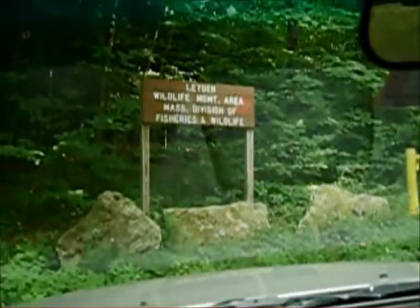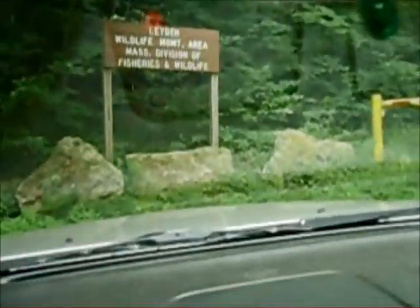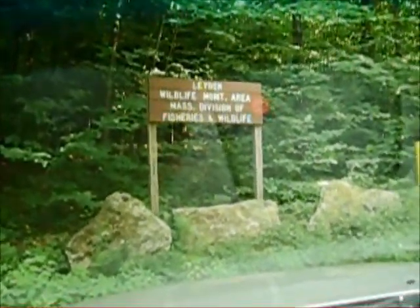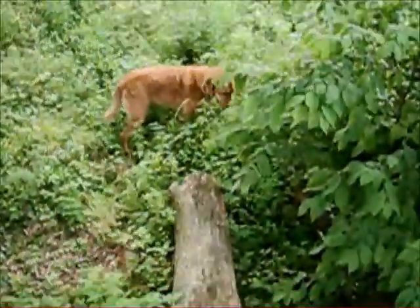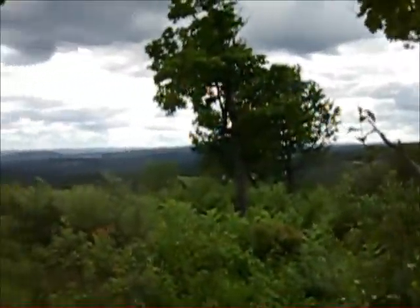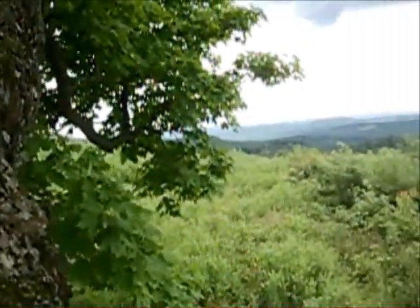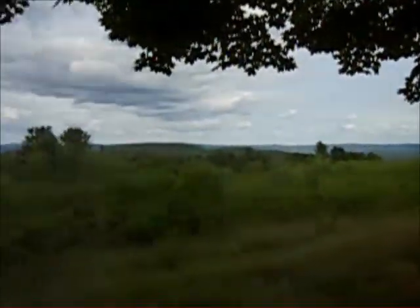It's 3:35. We stopped in Northfield - Mernestown - for a little snack. Now we've got a 0.2 mile walk up the hill to the Leiden WMA View cache. We're at the Leiden Wildlife Management Area and headed out. We're up here at the Leiden Lookout cache. There's a view - I should have put it on telephoto. That's out to the south somewhere. Not much of a view over here, everything's grown up.